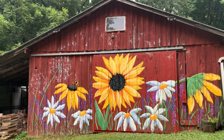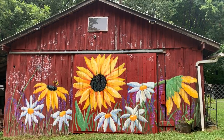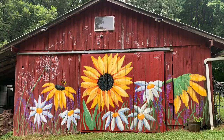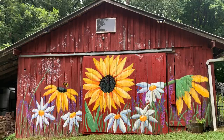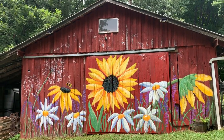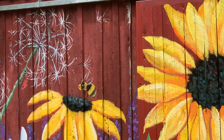Hey guys, this is Molly Collins, and I just wanted to share my new mural I just painted in Kentucky for a friend of mine. She talked me into painting a couple of sunflowers, and we're having so much fun — it just kept growing and growing. You can see over here some details, a little bee here.